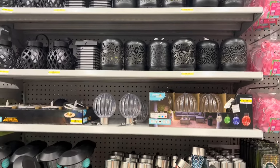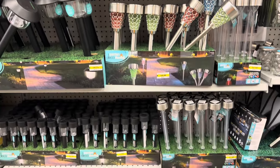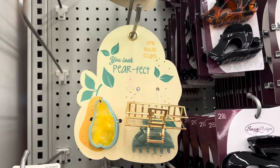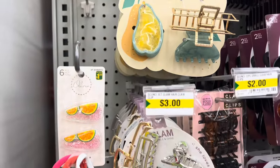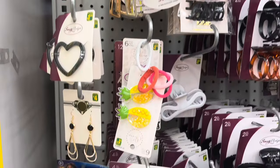Gorgeous designs there as well! I'll show you all of the solar lights they had in stock at this location. In the beauty section, I'll give you an overview of a couple of the new items I found.